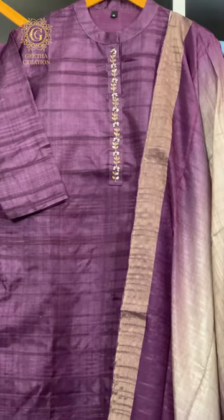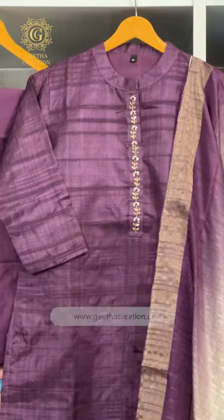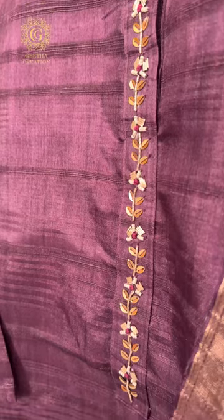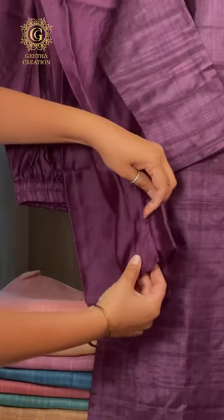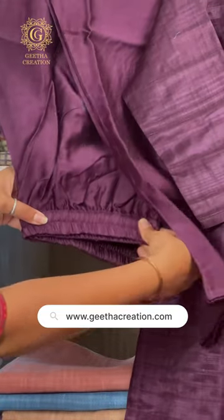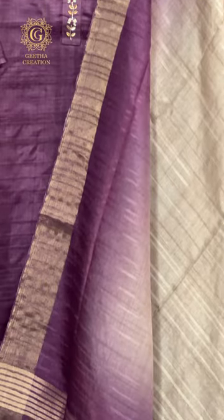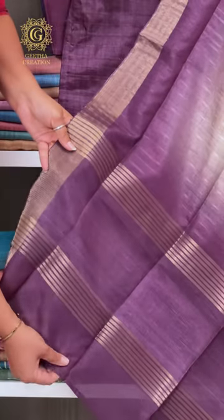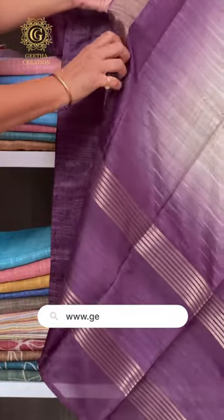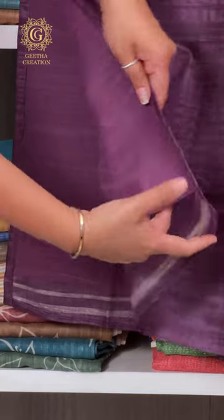Let's begin with the first suit set, featuring a solid purple handloom-based semi-tusser fabric top adorned with intricate handwork detailing along the neckline. The pant material is crafted from lustrous and soft silk, perfectly coordinated with the top. The stunning dupatta steals the spotlight with its purple and off-white ombre shade, enhanced by statement-making surrey borders and weaving surrey stripes. Hand-tied tassels add an extra touch of elegance to the ensemble.